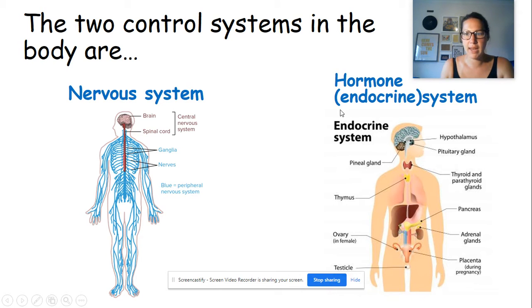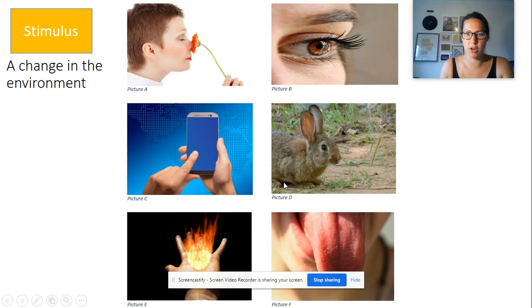What we're going to be looking at in this topic — homeostasis — is lots of different things that our bodies need to be able to respond to, and how our bodies do that. There will be lots of different examples, some coordinated by the nervous system and some by the endocrine system. Today's lesson is just about seeing the overview of how these two systems work and introducing you to some of the terminology.